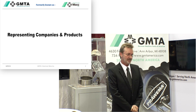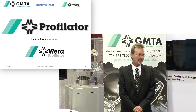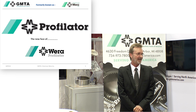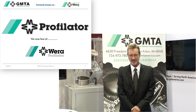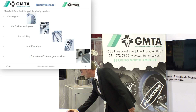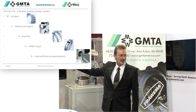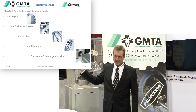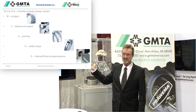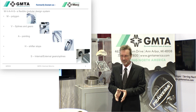And who do we represent? Obviously, our parent company, Profilator. Profilator is also very well known for the scudding machines, which is the latest and greatest technology in gear manufacturing. Scott will go into more details about that later. This just shows what the Profilator equipment is capable of doing and what portions of technology we are covering with the Profilator machines.